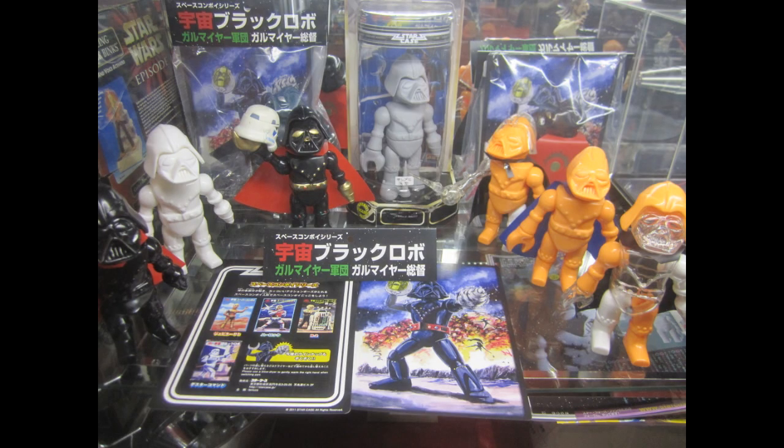Speaking of which, StarCase has just begun producing its own unique Star Wars loosely-based vinyl action figure line. The first figure is Galaxy Black Robo Viceroy Galamaya, which is based upon Darth Vader, but is really loosely based upon Japanese model kits from the 70s, which were also loosely based on Star Wars. So far the line is a pretty big success, and we're hoping for more figures to come, including the Stormtrooper, Hospital Luke, and so on.